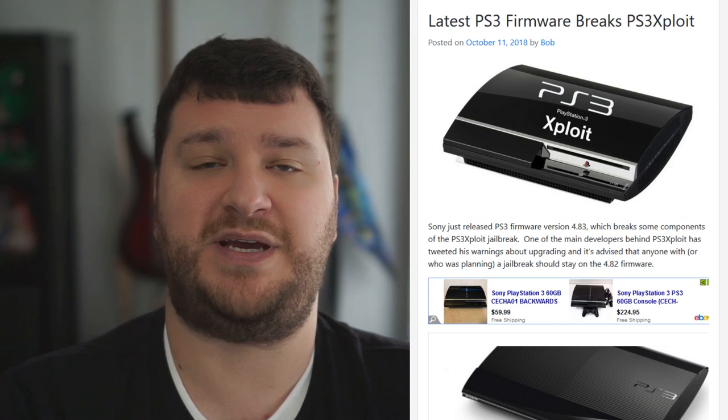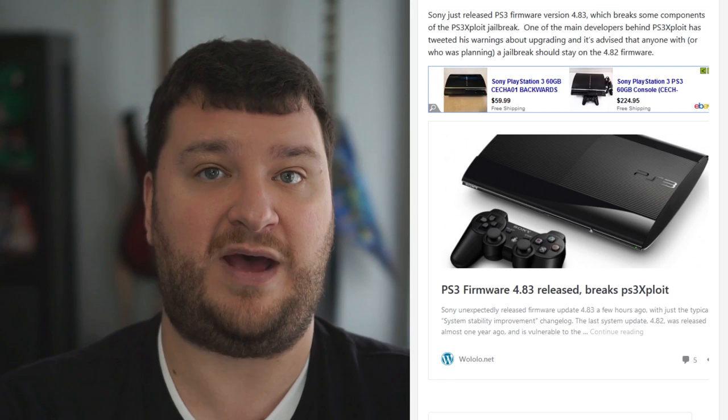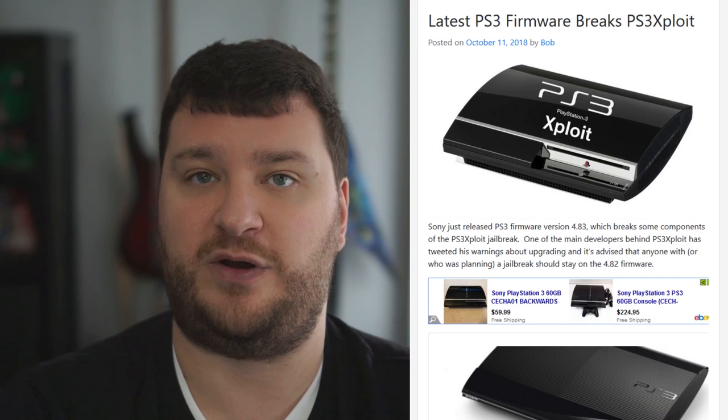Quick heads up for any PS3 jailbreakers: the latest firmware version 4.83 supposedly breaks the PS3 exploit jailbreak. Some of the main developers are still looking through to see exactly what's broken, but if you have a Sony PS3 jailbroken with PS3 exploit, do not update to the latest firmware.